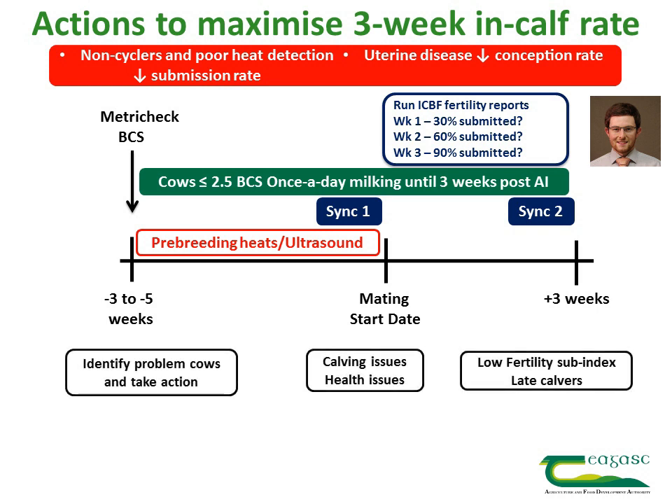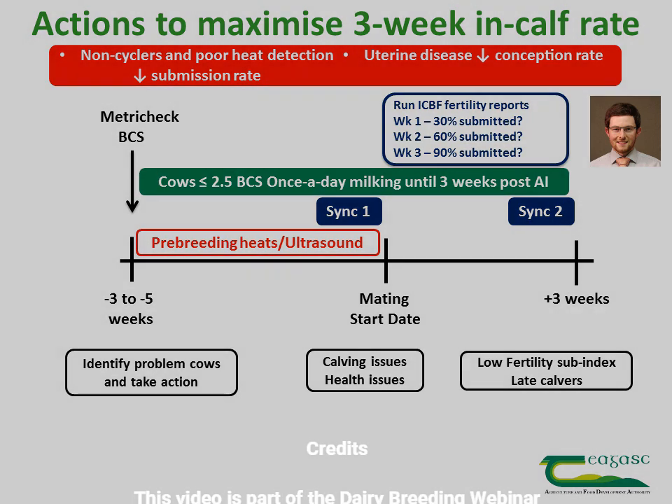There are going to be some problem cows in the herd that may need additional action to get submitted during the first three weeks of the breeding season. These are cows that have had calving or health issues during the spring, cows with a low fertility sub-index, or late calvers — cows that calved in late March, April, or even May. It's important to identify these cows and know that there are solutions to improve their chances of getting a calf during the early weeks of the breeding season.